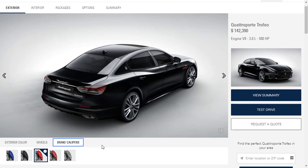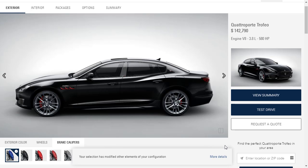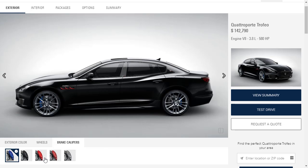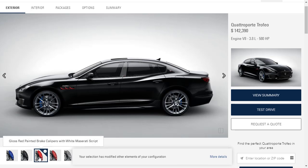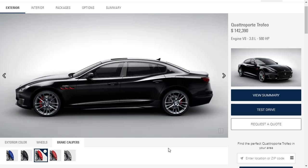For brake calipers, standard is red. Options include gloss blue for $400, red with Maserati script for $1,500, basic red at no cost, black for $400, and silver for $400. We're going with the standard red at no additional cost — it's simple and looks great, and we subtract that $400 back to standard.